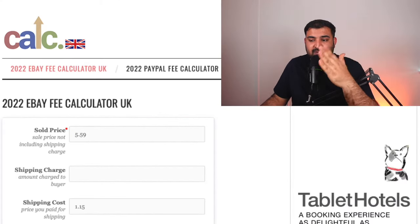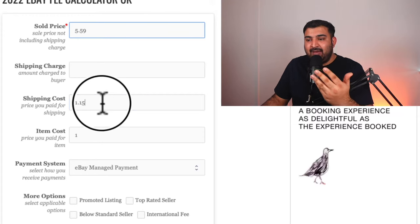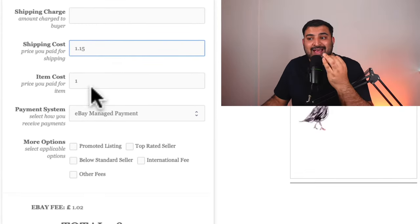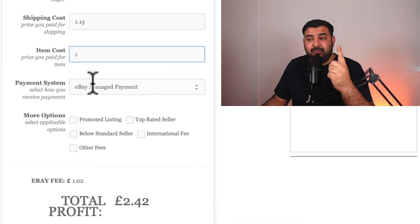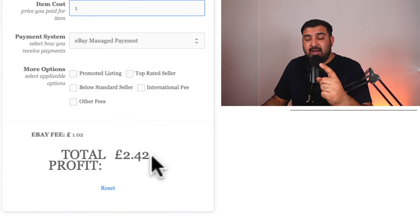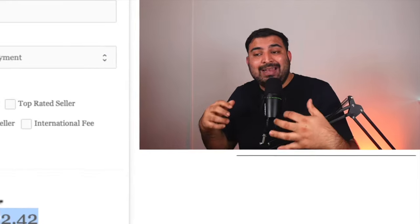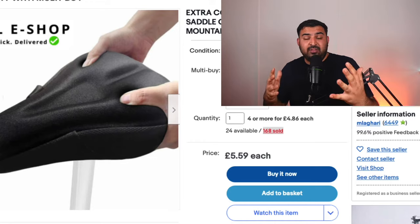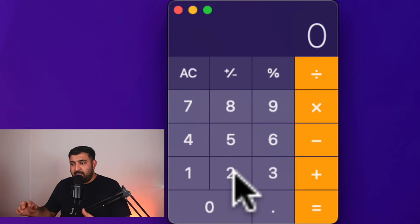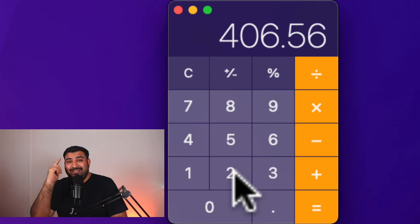Obviously, once we sell something on eBay we need to pay fees. The selling price for the item was £5.59. I paid for shipping £1.15, and the item cost from the Poundland website is just £1. After calculating the fees and everything, my profit from one unit is £2.42. I didn't invest any money whatsoever upfront, and I sold 168 items in a couple of months. So if we do the calculation — 168 multiplied by £2.42 — I made over £400 by selling just one product from Poundland without any upfront investment.